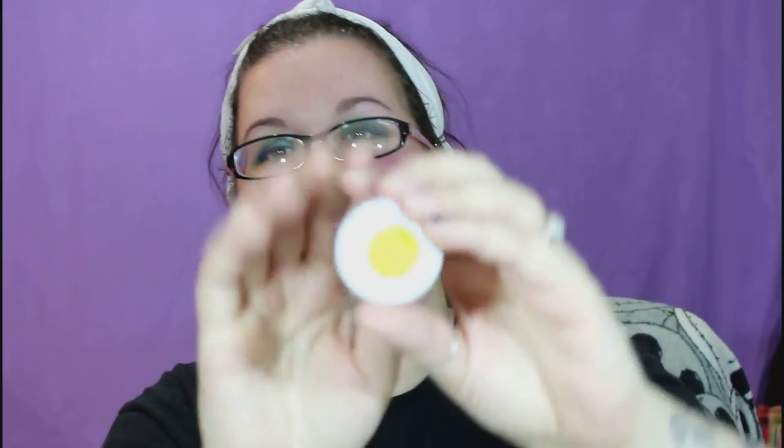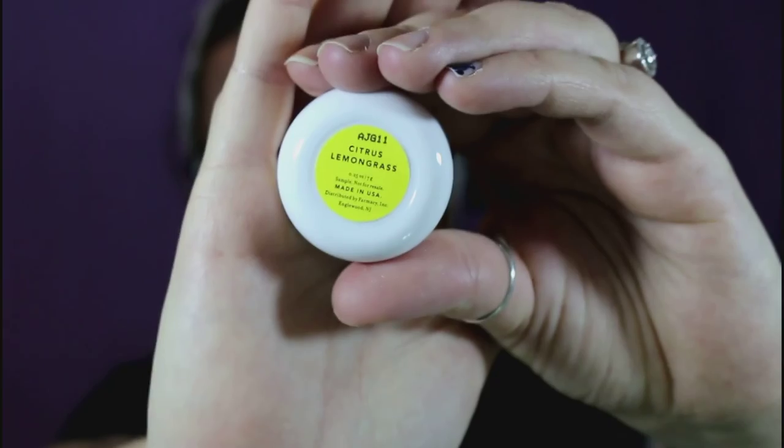Out of all this stuff, the lip balms are my favorite so far. I definitely recommend the citrus lemongrass one — I just love the lemoniness of it. That's everything that came in the Holiday Seedling Kit. I'll have all the info on where to order below — pharmacybeauty.com and Sephora both sell them. I haven't seen it in Sephora stores yet but hopefully they'll get it soon. Hope you guys enjoyed this video — talk to you in my next one!